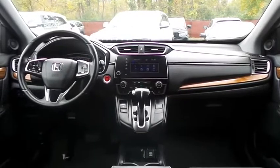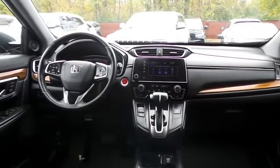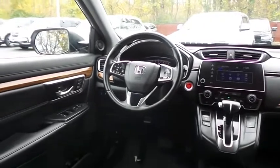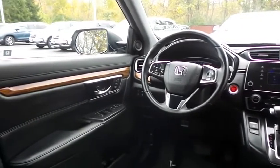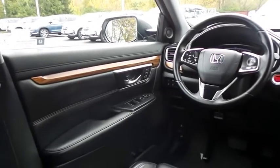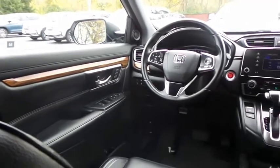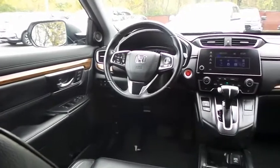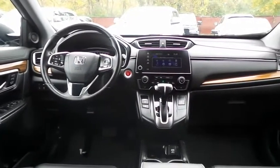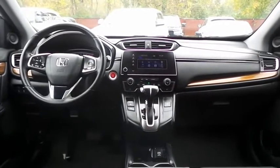This CR-V EX-L comes fully loaded with heated power front seats, memory driver's seat, reverse camera, keyless push-button engine start, dual-zone climate control, rear air conditioning, HomeLink garage door opener, wood trim, power windows, mirrors, and door locks, keyless entry, heated mirrors, and digital speedometer.